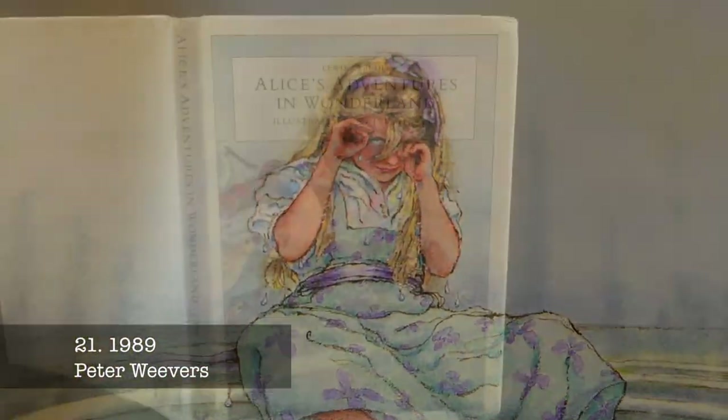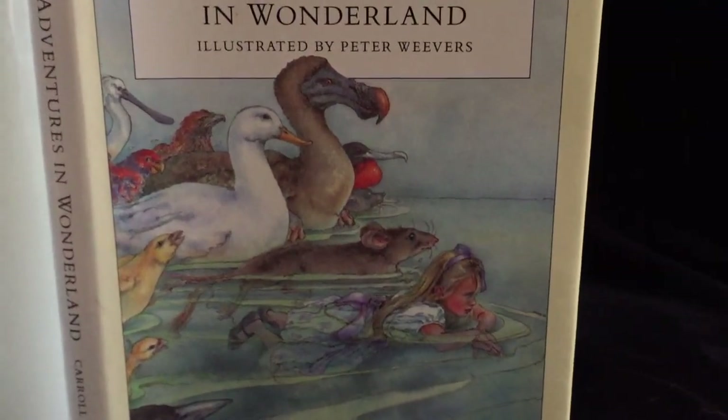Peter Weaver's tale showcases a classic Alice, presented in elegant watercolours.